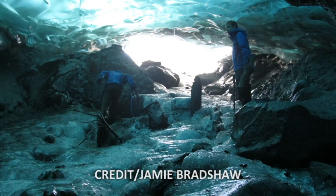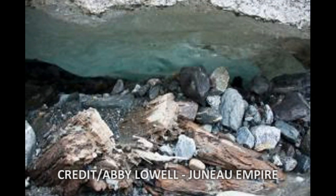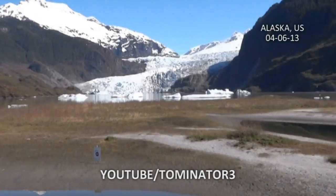Back in 2012, researchers in Alaska began to notice a number of trees popping up from under a melting glacier, many in their original upright position and some still bearing roots and even bark. These trees were part of an ancient forest that had been covered up by the Mendenhall Glacier for more than 1,000 years.